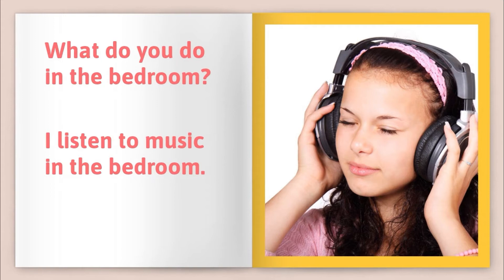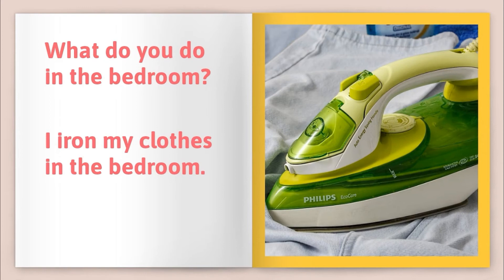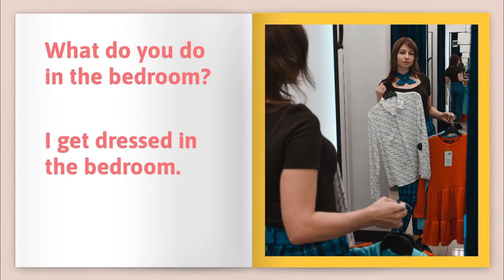What do you do in the bedroom? I listen to music in the bedroom. What do you do in the bedroom? I iron my clothes in the bedroom. What do you do in the bedroom? I get dressed in the bedroom.